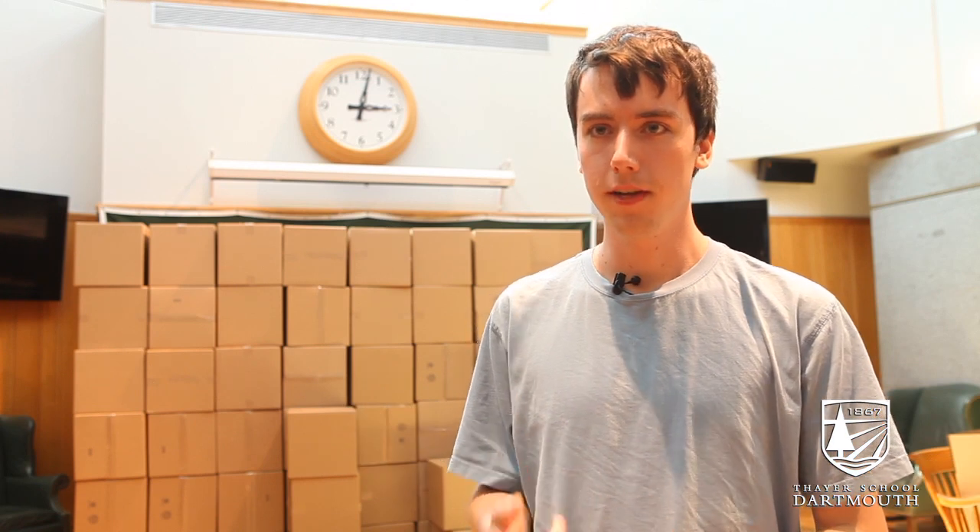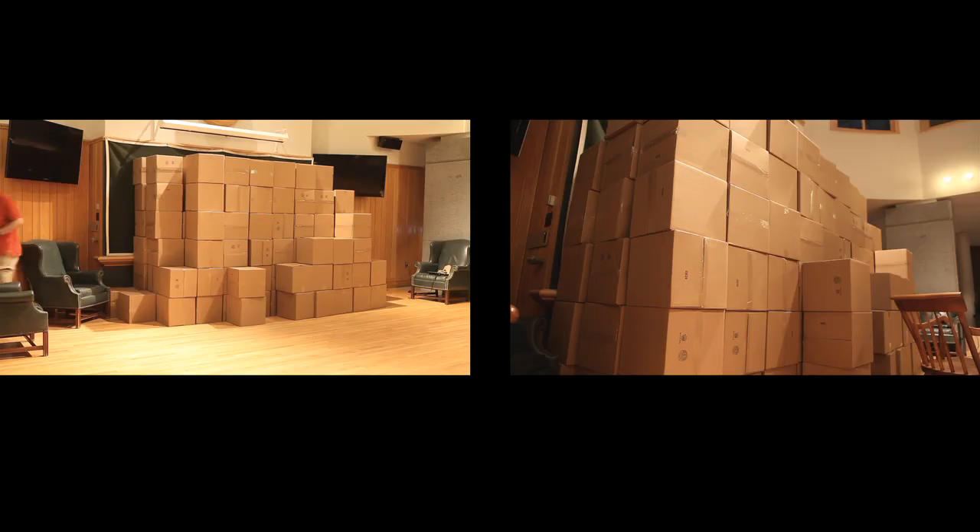Right now we are in the Great Hall in the Thayer School. Behind me there is a wall of 200 14-by-14 boxes, which are for a Kickstarter video.